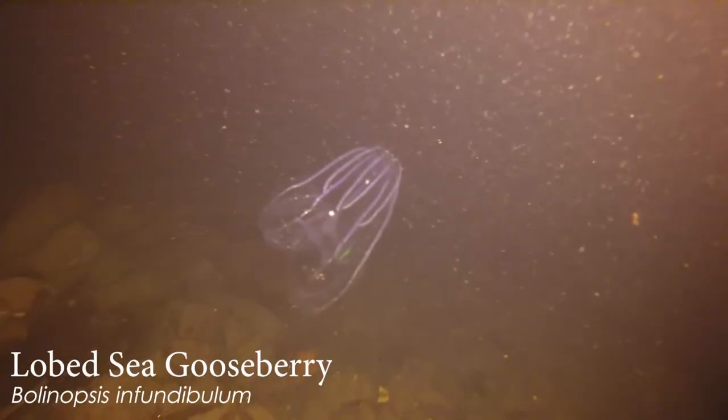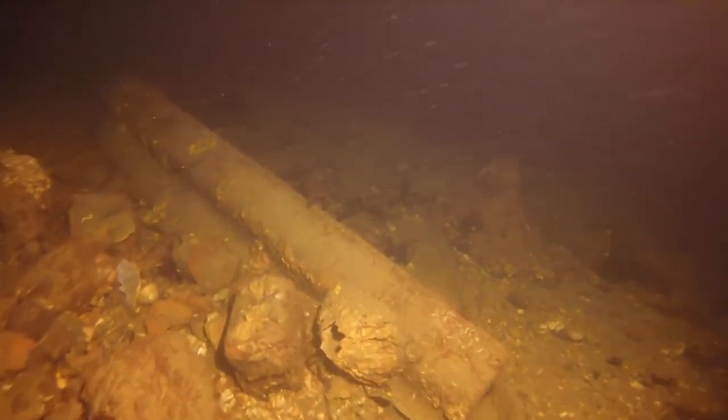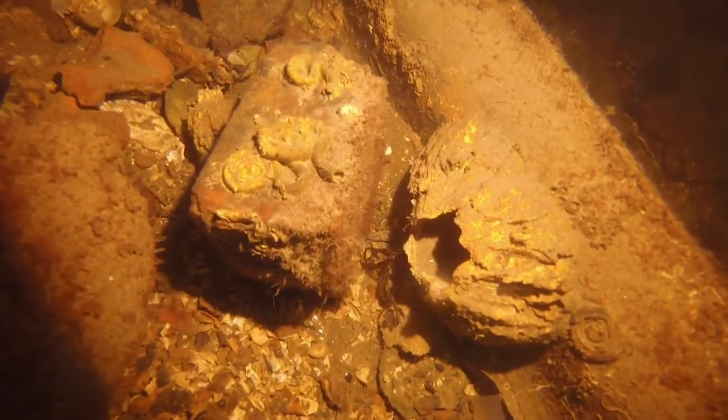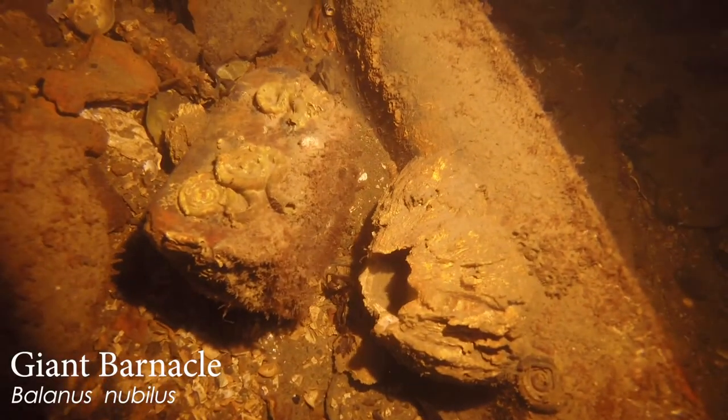This is a ctenophore. It looks like a jelly because it's very gelatinous and totally see-through, but they don't have the same stinging tentacles that a jelly does. Instead they have little cilia that kind of waft through the water and reflect the light, and they look rainbow-y.